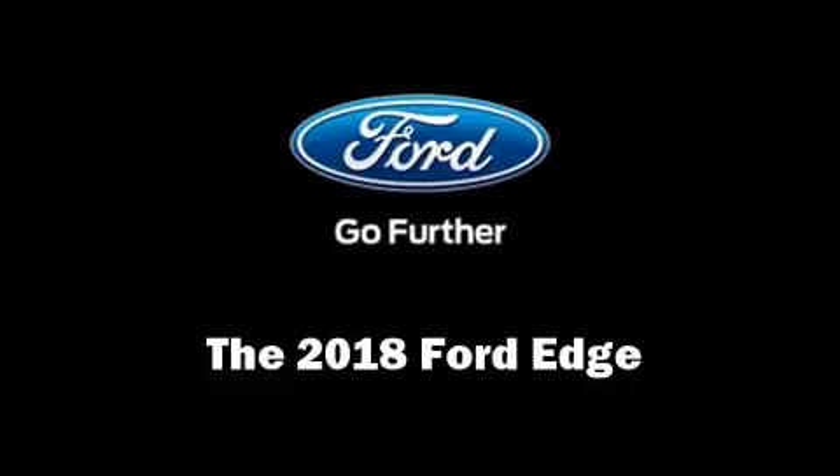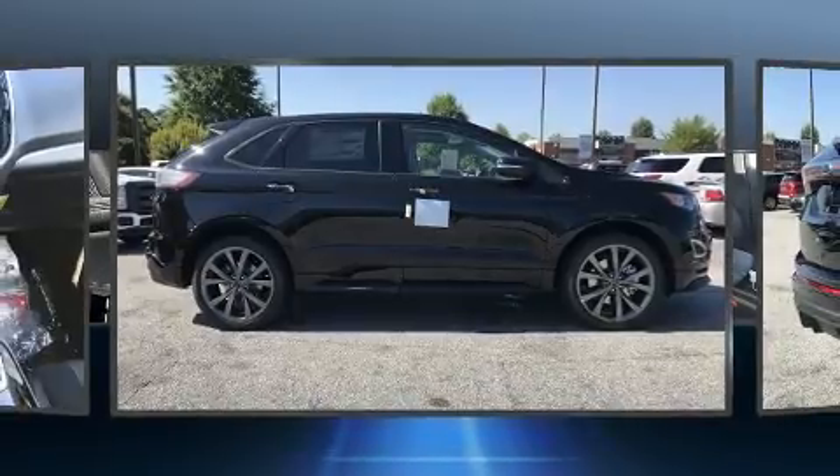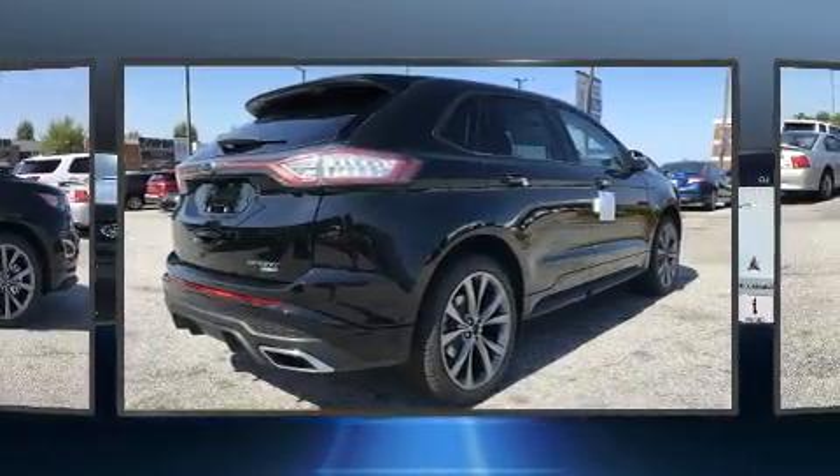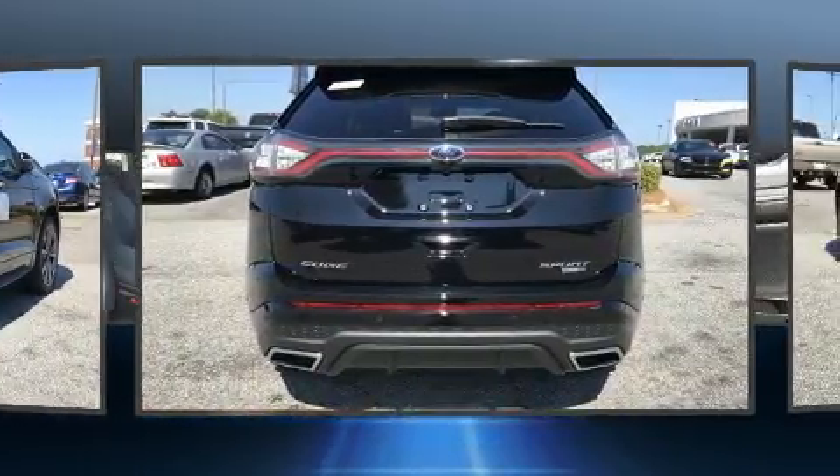The 2018 Ford Edge. It features an automatic transmission, all-wheel drive, and a refined six-cylinder engine. A turbocharger is also included as an economical means of increasing performance.